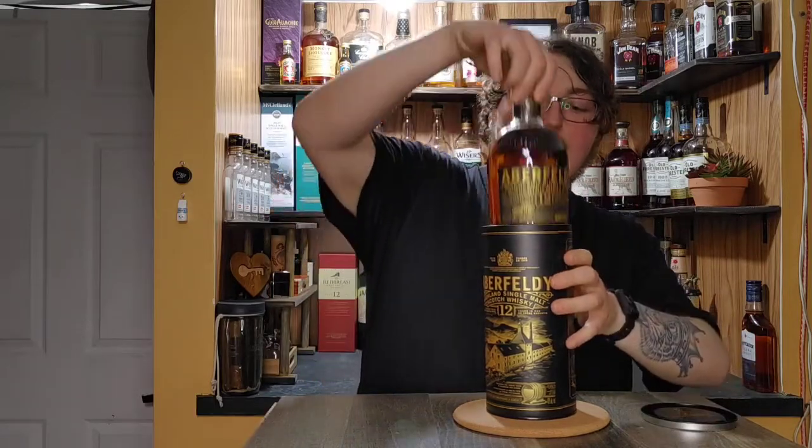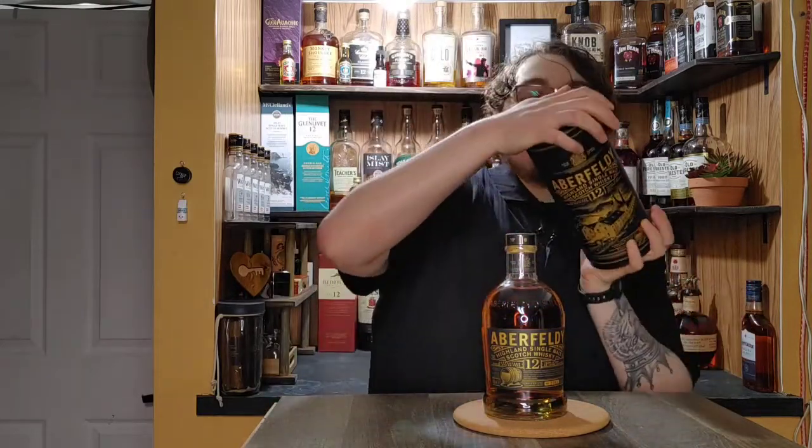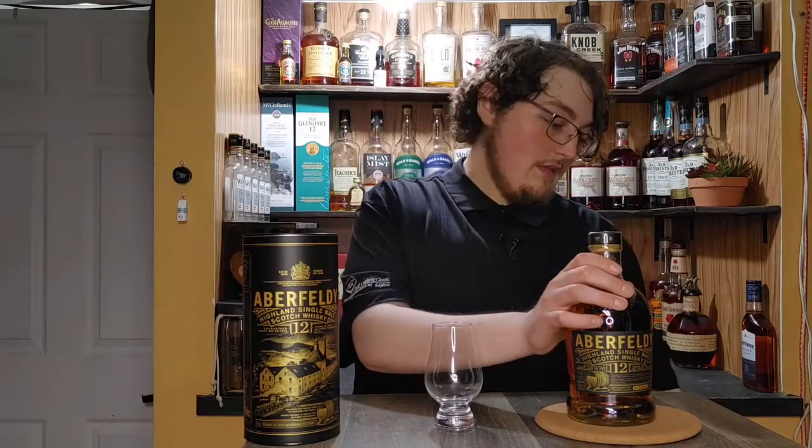It's aged 12 years obviously, and comes in a little canister with nice black and gold coloring. The top doesn't really want to stay on properly, but you didn't buy it for the canister. It's coming in at 40% ABV, which is not what I like to see, but it's one of the more readily available single malts, especially at a budget price.